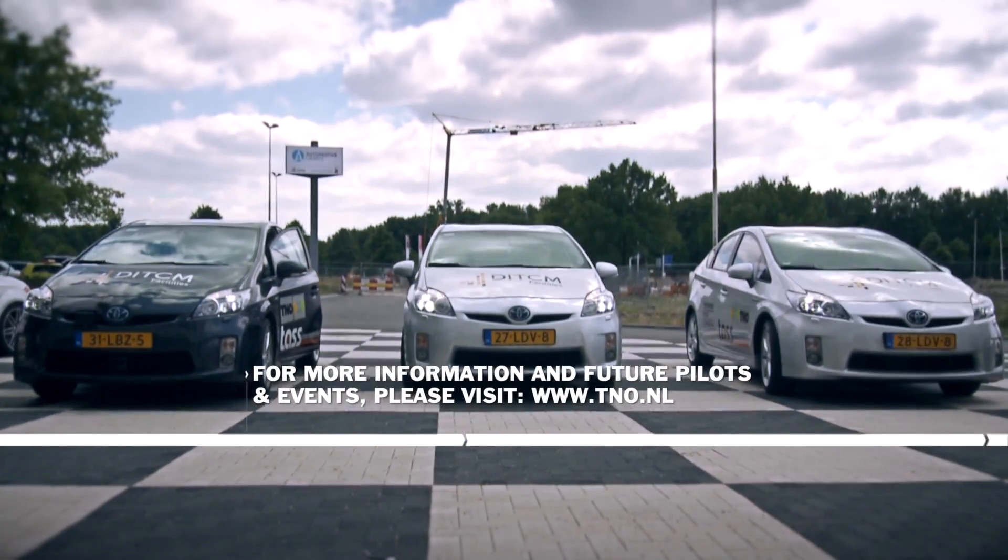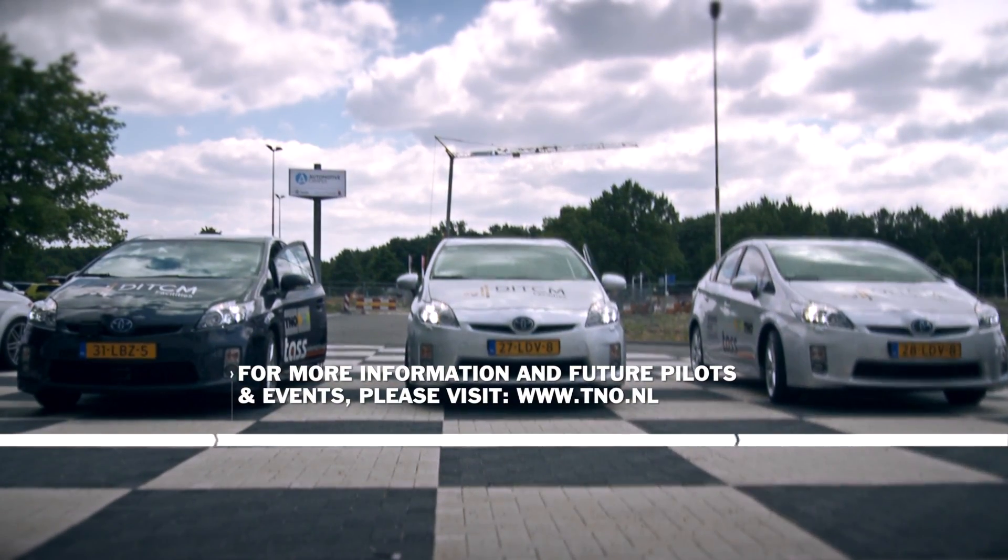For more information and future pilots and events, please visit tno.nl.